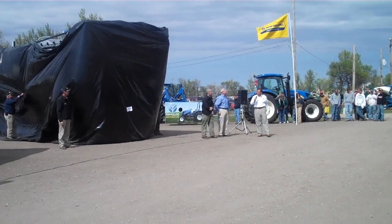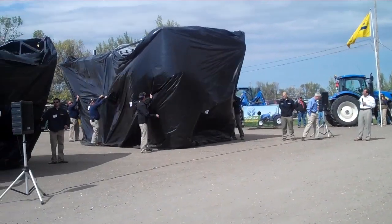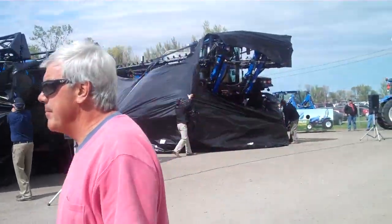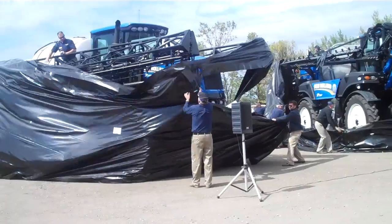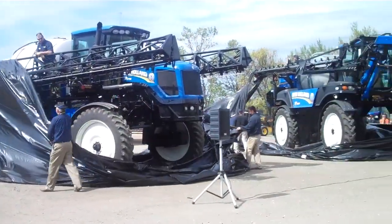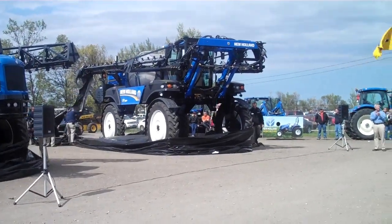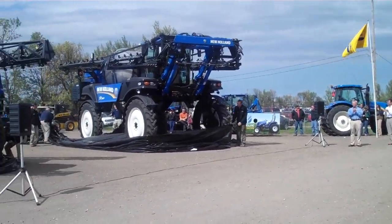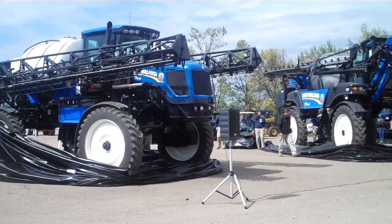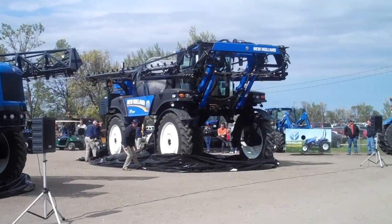Without any further ado, I'm going to turn the mic over to Miles. But before I do that, why don't we take these covers down and show you our new sprayer. The sprayers look really good. We're excited to be here in Fargo at the Big Iron Show. This is the first public unveiling of these sprayers — a brand new lineup for New Holland.